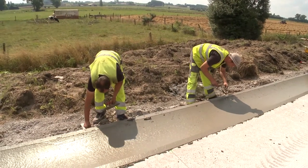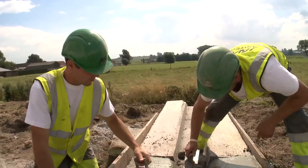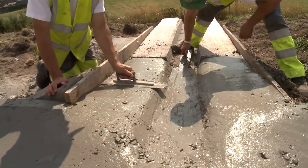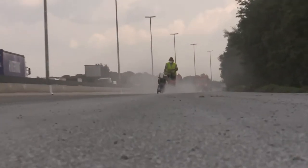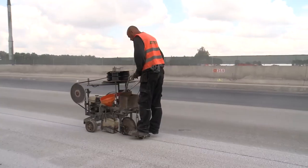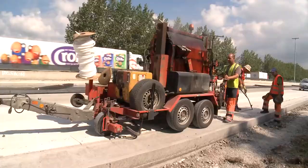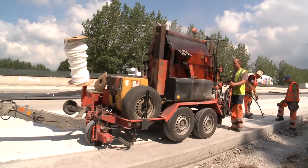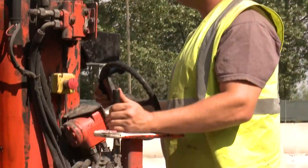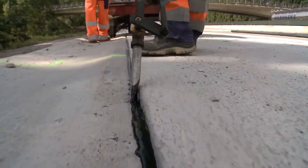Another team connects the rain gutter with the trenches towards the canal along the motorway. Other workers grind a contraction joint in the new concrete strip. For good drainage and to avoid damage caused by infiltration, the seam between the road and the gutter is filled with a warm joint paste.